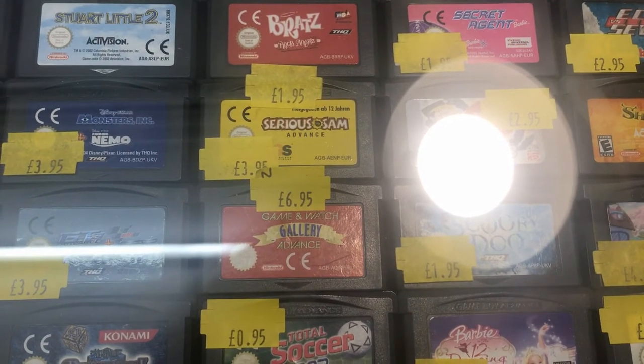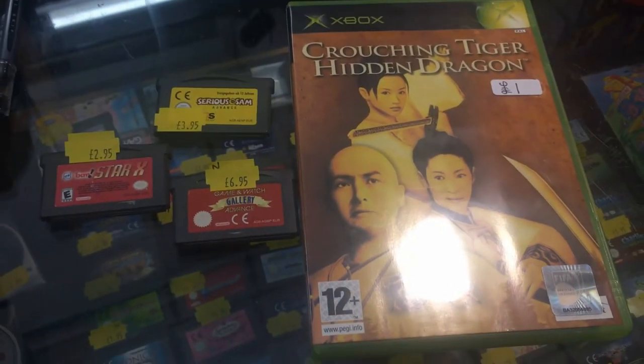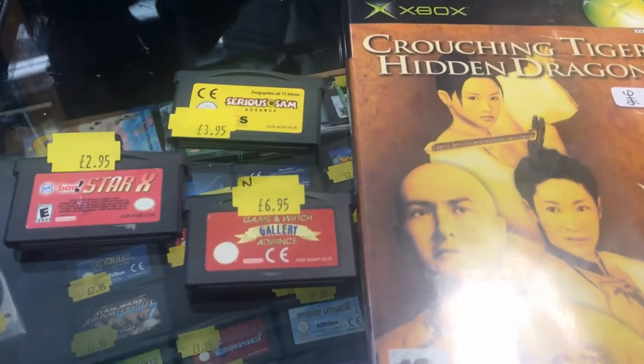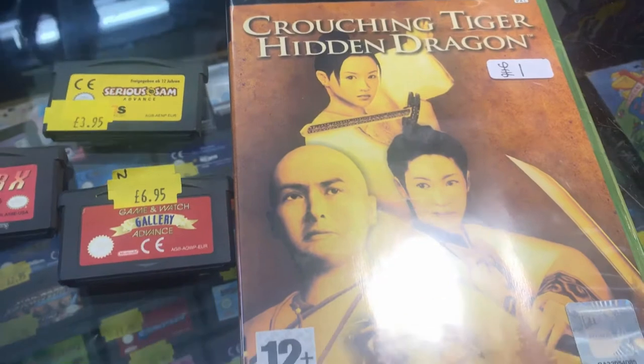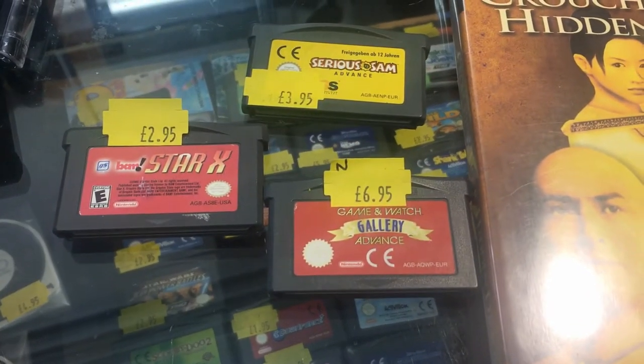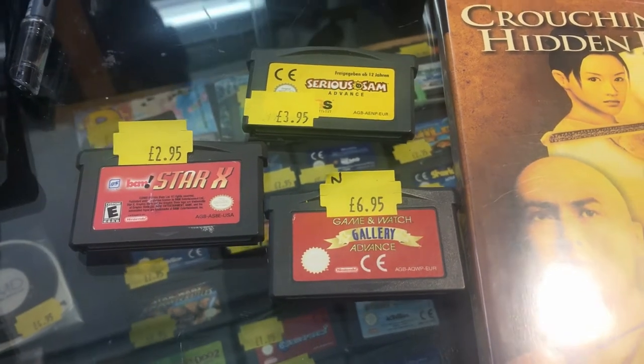So I ended up picking up the original Xbox game Crouching Tiger Hidden Dragon for just £1, Serious Sam Advance for $3.95, Game & Watch Gallery Advance for $6.95, and Star X for only £2.95. Very good games and I'm very happy with what I walked away from Acorn Records.